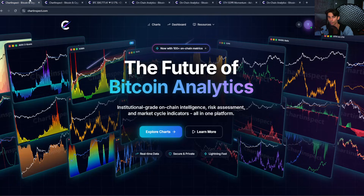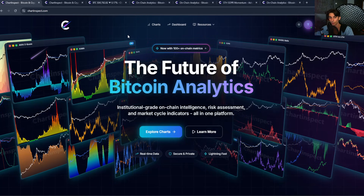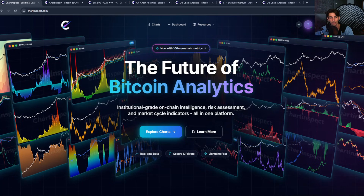All these charts are available for free at chartandspark.com. Thank you guys for watching — link is in the description below. If you found this helpful, hit the like button, subscribe, and drop a comment below. Thanks for watching and I'll see you guys in the next one.